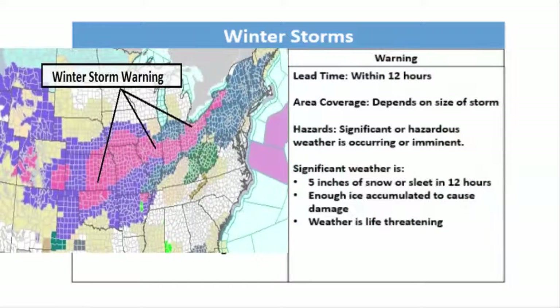Winter storm warnings are issued whenever significant winter weather is imminent or occurring. This is issued about 12 hours in advance and has the same hazardous weather possibilities as a watch, but with more confidence that this winter weather will occur. The scale of the warning depends on the size of the system, but is generally smaller than the watch area. The area on the map is indicated by the color pink, showing a large area of winter storm warnings, with a lot of confidence that hazardous winter weather was either imminent or occurring.